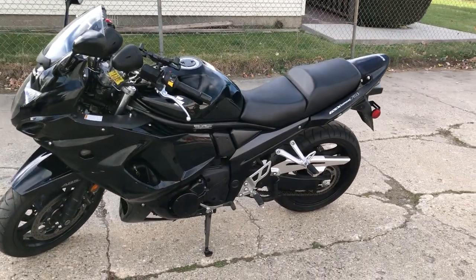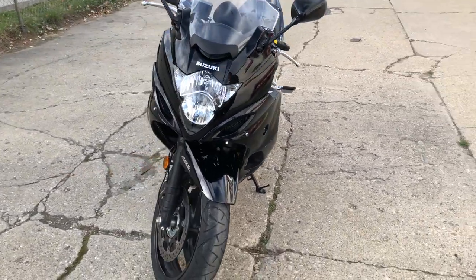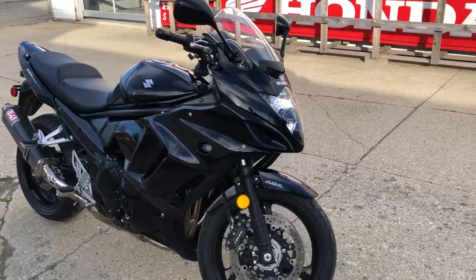Hey guys, ApprovalPowerSports.com here. We've got a beautiful sunny day here, still some riding season left. This one here is a 2011 Suzuki Bandit 1250 — big bore sport bike — only has 5,210 miles on it.